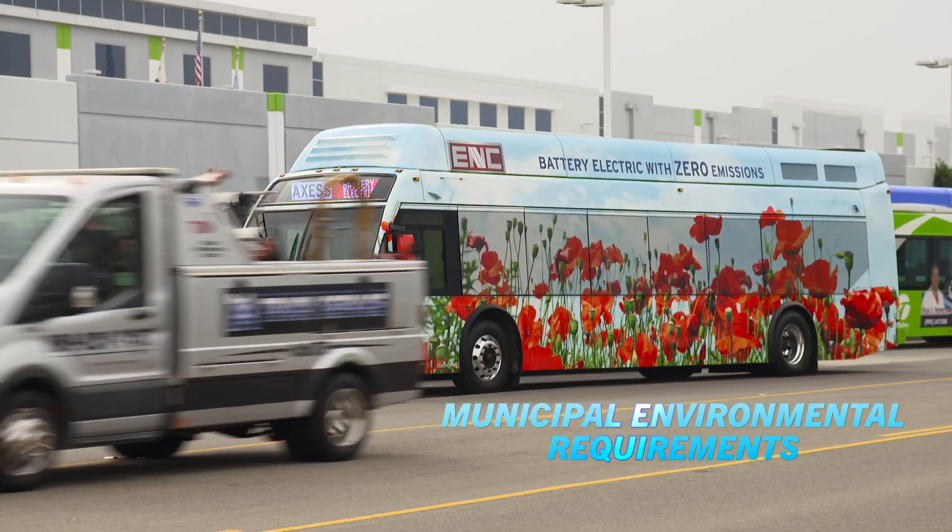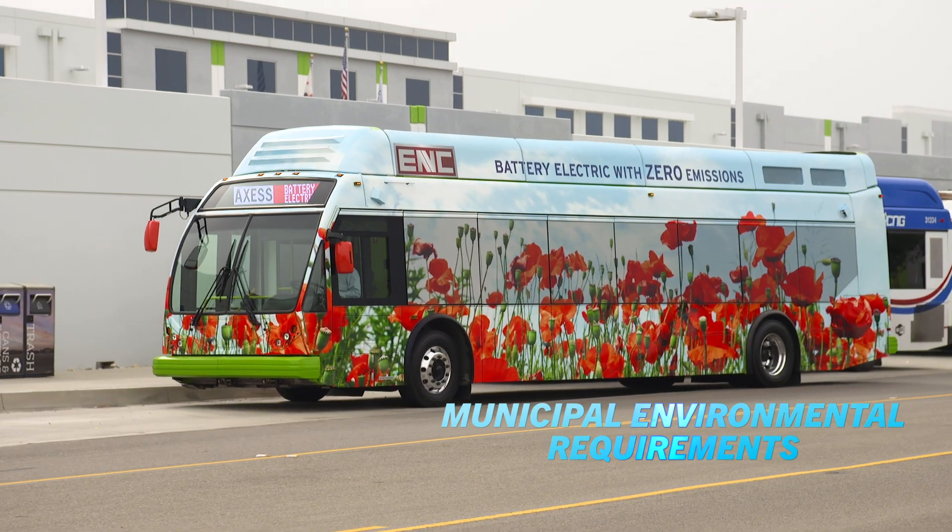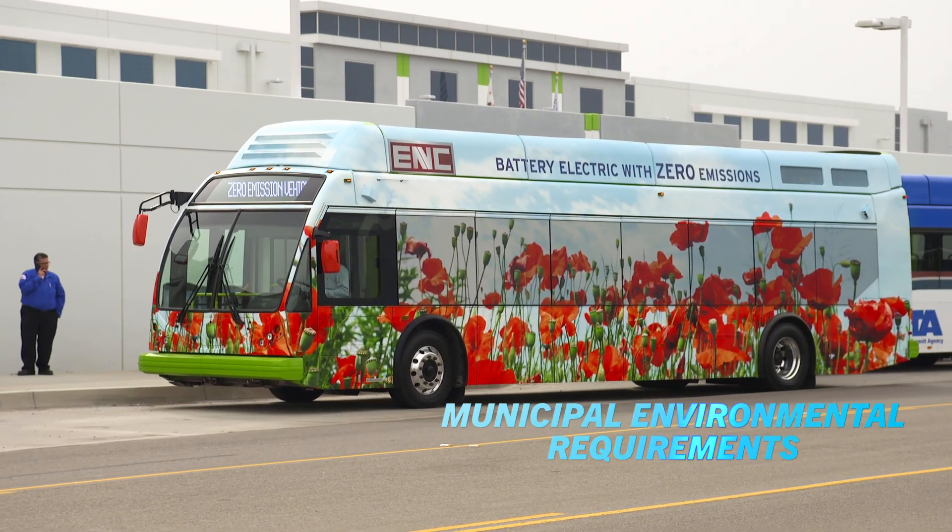The number one reason that you look at an electric fire truck is because you're trying to bring down not only the carbon footprint of your city to help with the environment, but also the noise footprint.